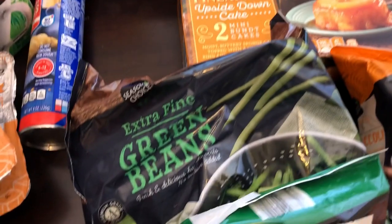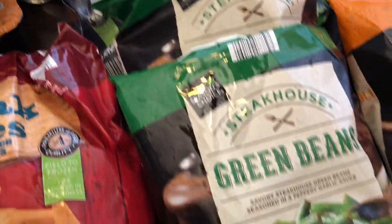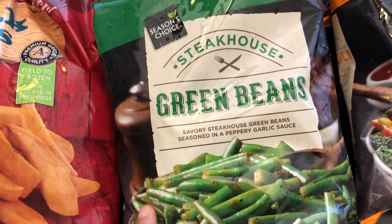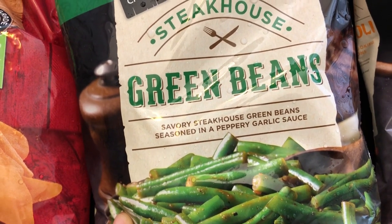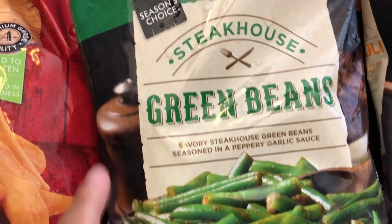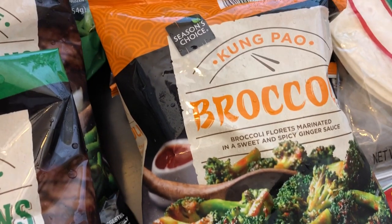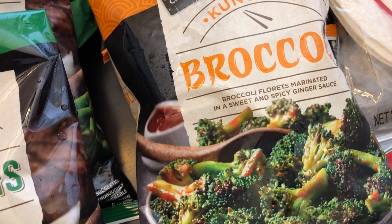Green beans are a staple for me whenever I go to Aldi. They also had these new savory steakhouse green beans - seasoned in a peppery garlic sauce - and it sounded really good. I grabbed two packages for $1.99 each. I also got this kung pao broccoli - broccoli florets marinated in a sweet and spicy ginger sauce - also $1.99.